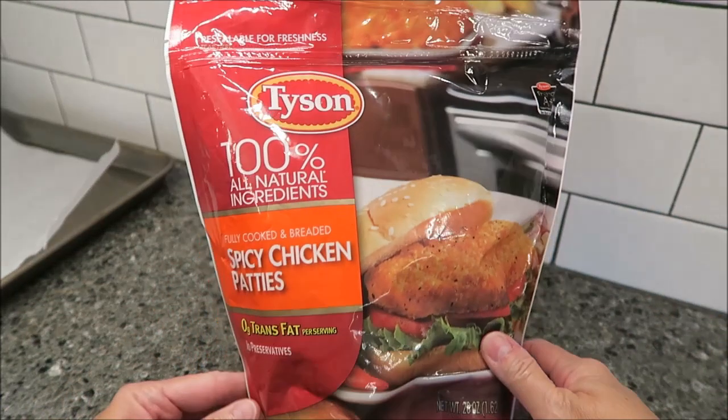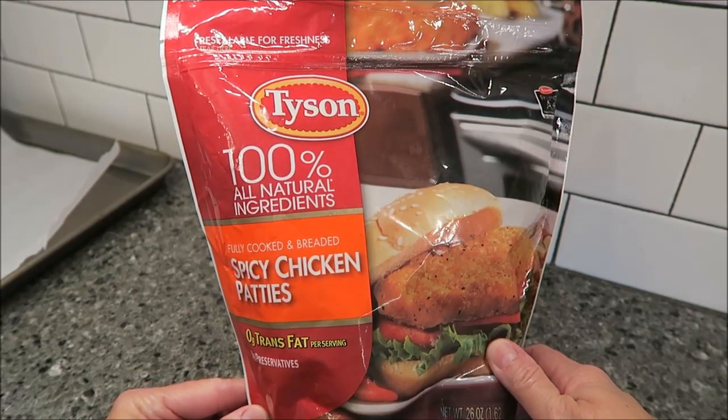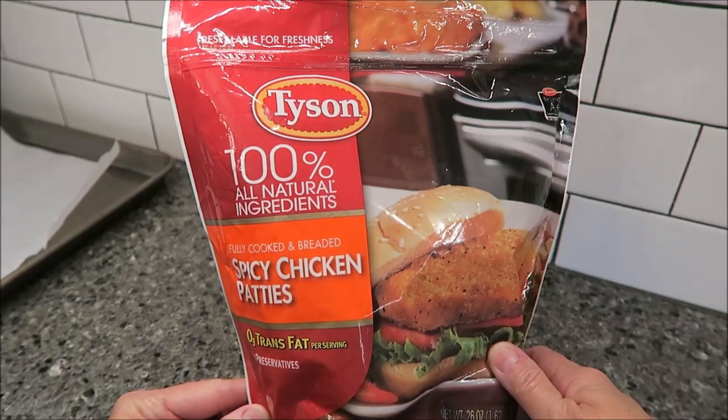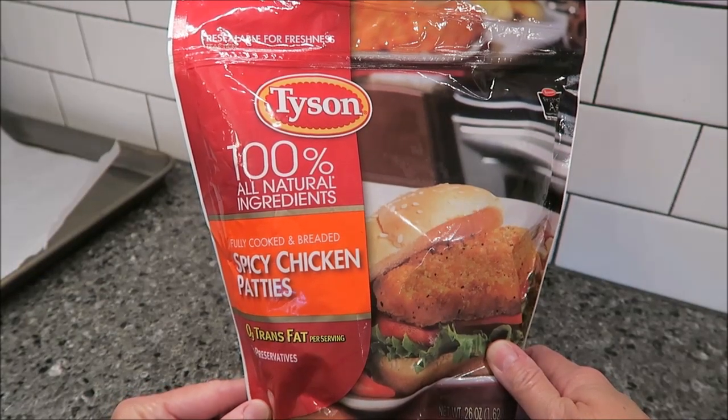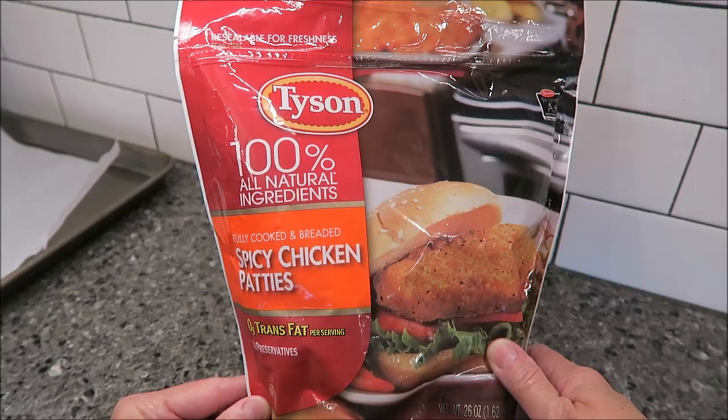Today, Kevin and I are going to be trying the Tyson spicy chicken patties. Someone had wanted me to try the spicy chicken fillets, but they do not sell them in our area. I looked it up on their website, and unfortunately, they're not in our area.